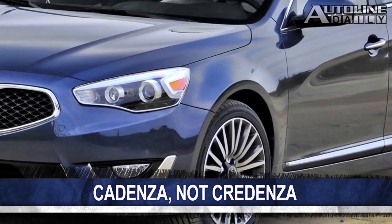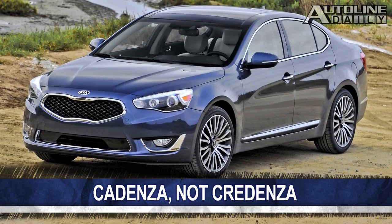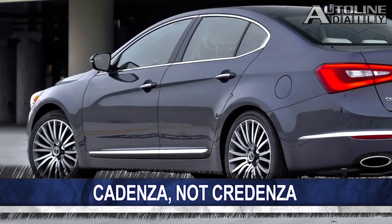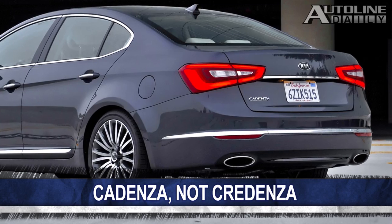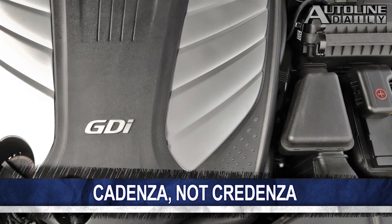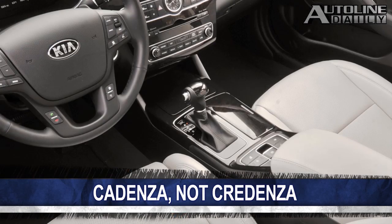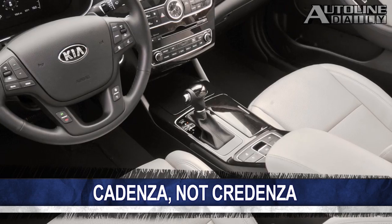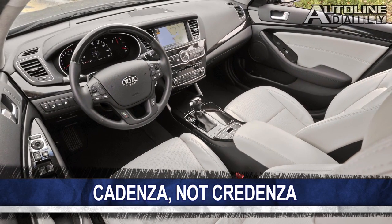The Cadenza is a full-size sedan that will compete against cars like the Toyota Avalon, Nissan Maxima, Ford Taurus, and Chevy Impala. It's actually based on a stretched version of the Kia Optima and equipped with a 3.3-liter V6, whereas the Optima only comes with a four-cylinder engine. Base price of the Cadenza is $36,000, and fully loaded it goes for $42,000.